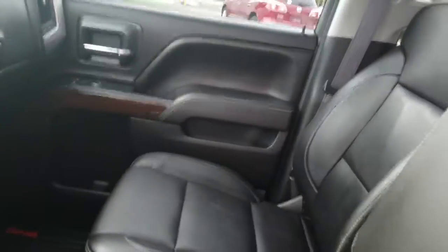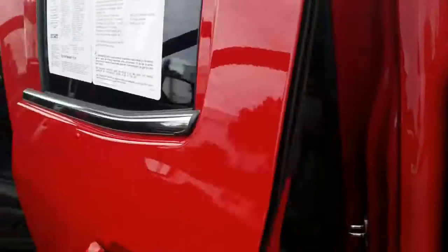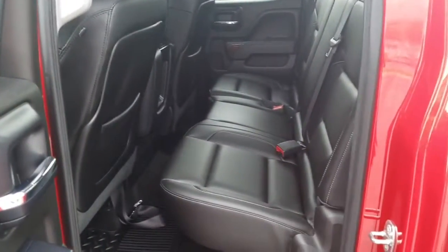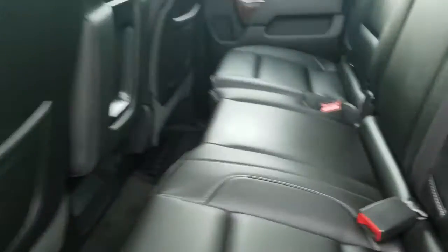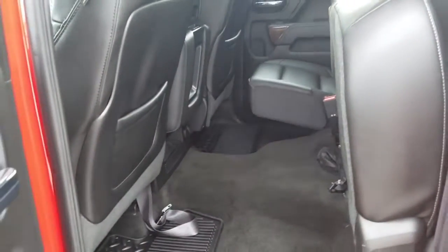The seat folds up so you can actually have a third person up front with you. Going back, it is a double cab, so it has a little bit smaller doors in the back with plenty of room for seating. The seats fold up all the way through as well, so you have plenty of room for storage.